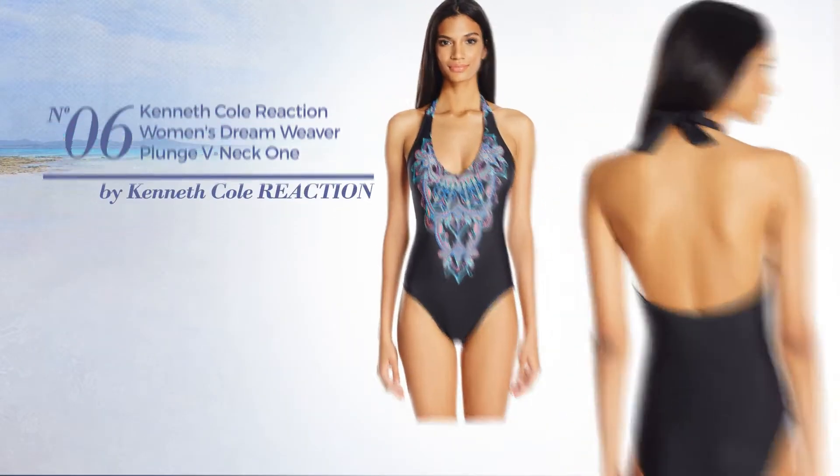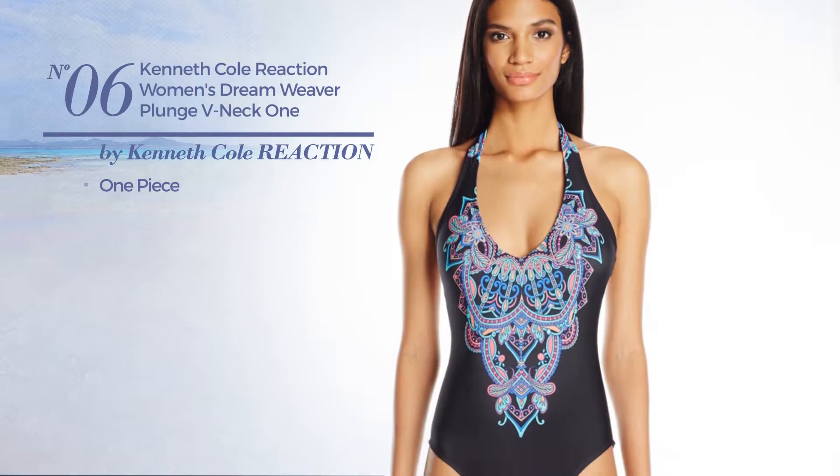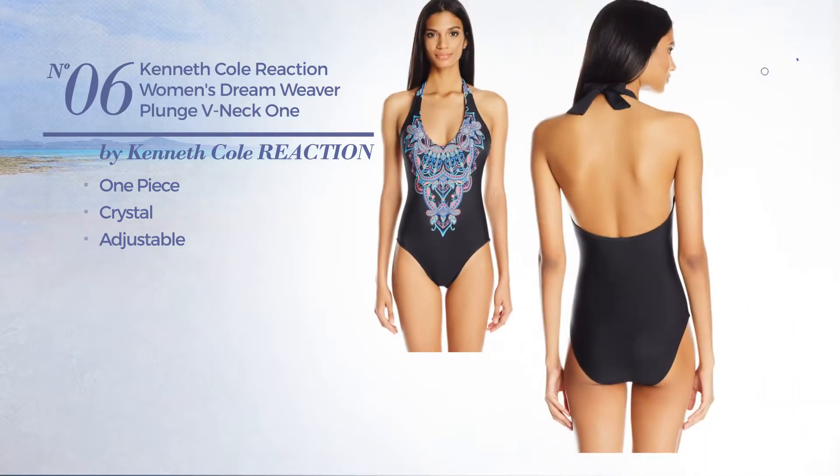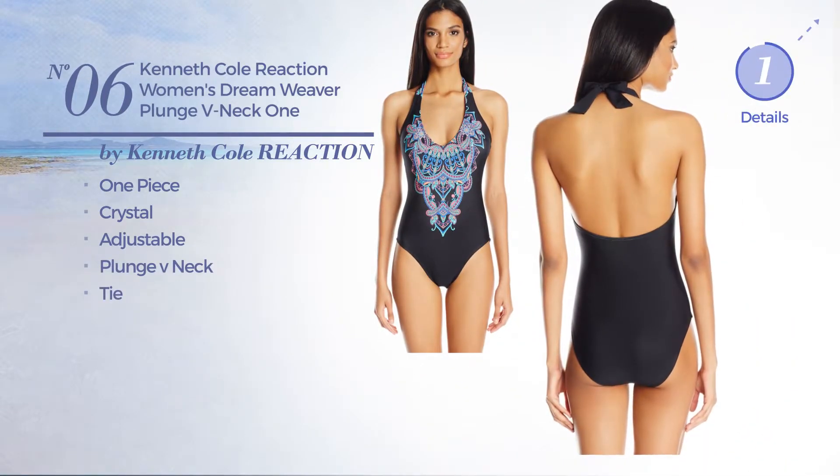Number six: a one-piece swimsuit featuring a crystal design, made of adjustable material. This swimsuit includes a plunge v-neck and tie. Available just in black.